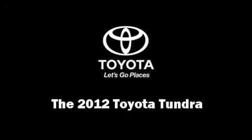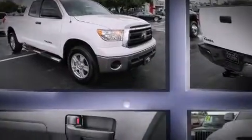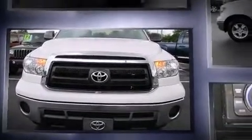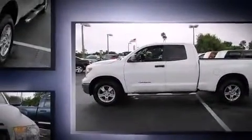Treat yourself to a test drive in the 2012 Toyota Tundra. With less than 10,000 miles on the odometer, you'll be sure to appreciate this model's condition and value. Smooth gear shifts are achieved thanks to the 4-liter, 6-cylinder engine, and for added security, Dynamic Stability Control supplements the drivetrain.